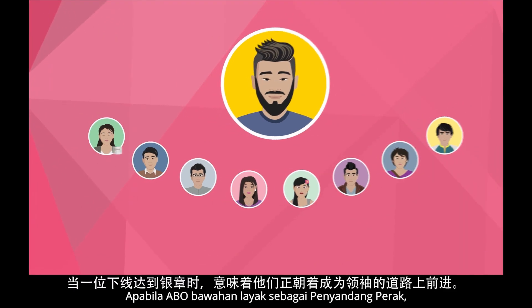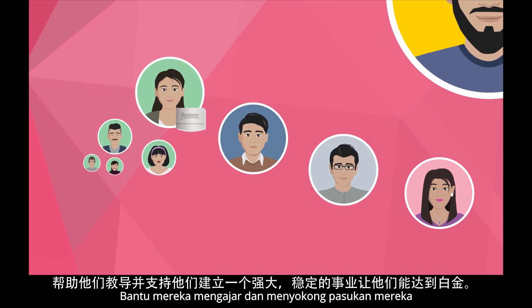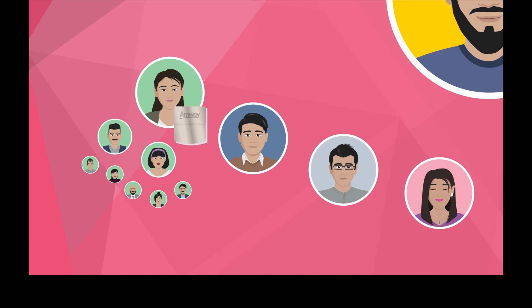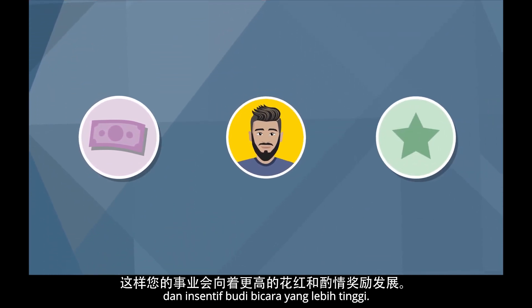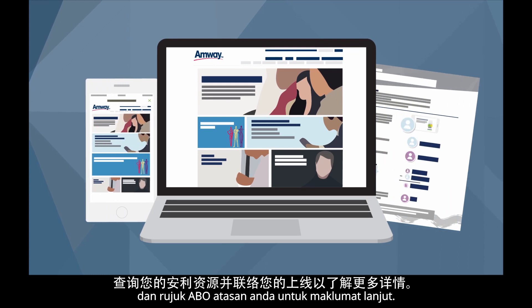When a downline qualifies as silver producer, they're on the road to becoming a leader. Help them teach and support their team to build a strong, stable business that can get them to platinum. Then do it again with the next growing leg. You are building your business towards higher bonuses and discretionary incentives. Check out your M-Way resources and talk to your upline to learn more.